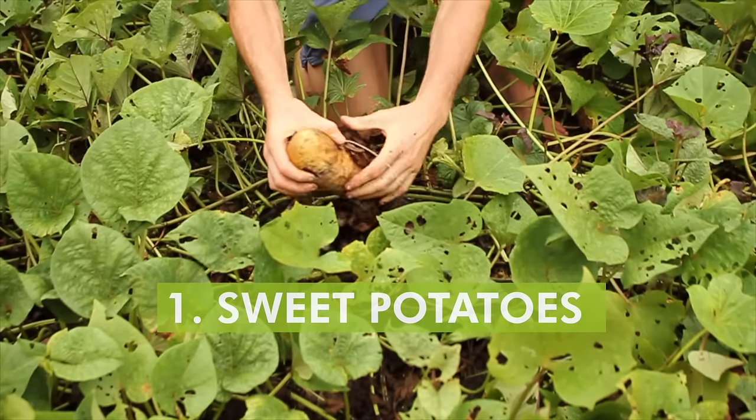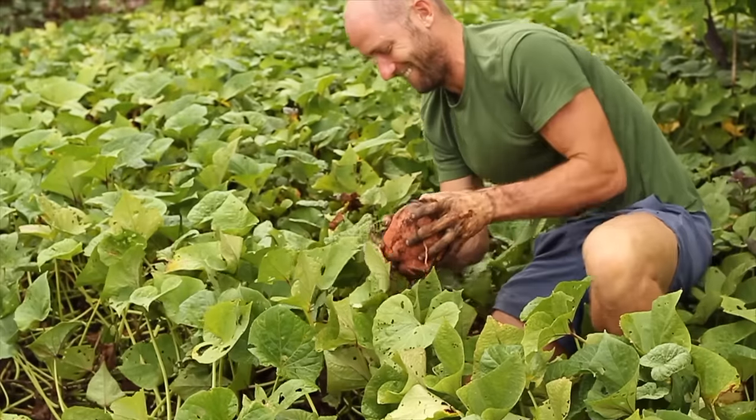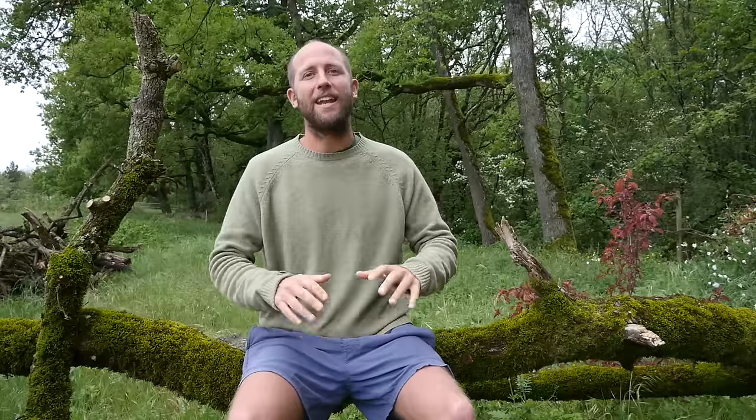I'm going to start off right away with calories. Number one: sweet potatoes. Sweet potatoes are a truly amazing crop. A lot of us know sweet potatoes for the potato itself, but what a lot of people don't realize is that the greens are edible as well. Between the nutritious greens and the calorie-dense tubers, they're one of the most important crops as far as putting out an incredible amount of calories and nutrients. I probably grew 600 pounds of sweet potatoes in my year of growing and foraging all my food.